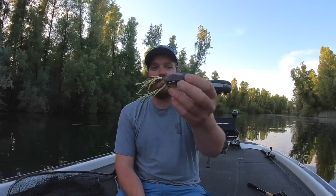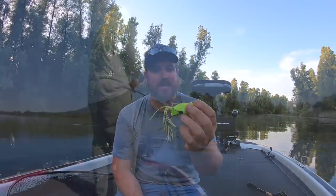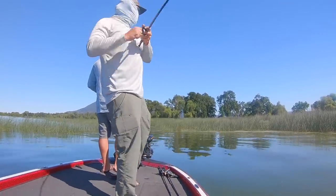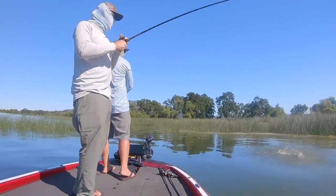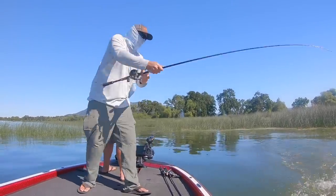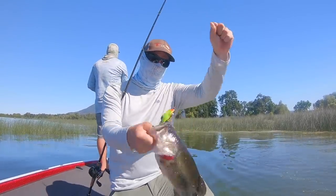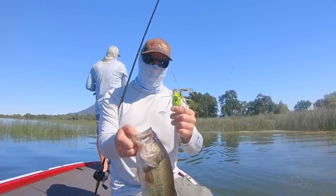Number one is going to be a frog. I spend a ton of time with the frog in the summertime. The frog allows you to get over the top of the grass, back underneath the trees, under docks, over the top of cover — you can go anywhere with it. You can draw those fish up. It works extremely well early and late in low light conditions, but it also works in the heat of the day when the fish get underneath the cover.